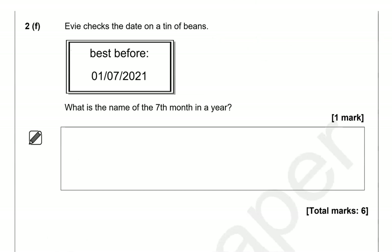Evie checks the date on a tin of beans, which says best before 1st of the 7th, 2021. What is the name of the 7th month in a year? If you know it by heart, it's July. If not, count: January is the 1st, February 2nd, March 3rd, April 4th, May 5th, June 6th, and July is the 7th. So the answer is July.